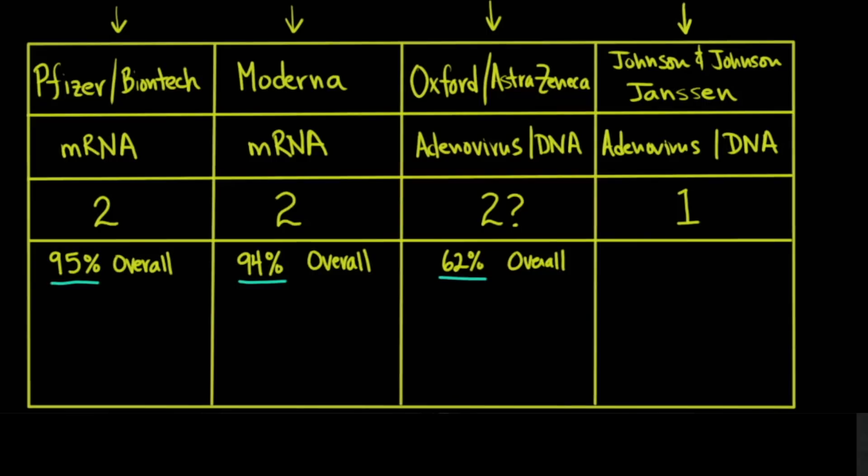What's kind of stacked against the Johnson & Johnson candidate is that they did their studies when there was much more prevalence of these variants. In fact, they did the studies in those very countries where those variants were, on purpose. But if we look at the numbers and try to compare them as best as we can: 95 percent for Pfizer-BioNTech, 94 percent for Moderna, and 66 percent overall efficacy for Johnson & Johnson.